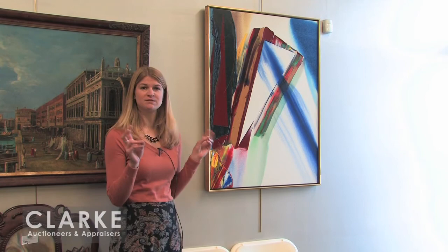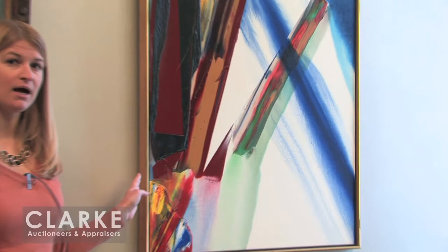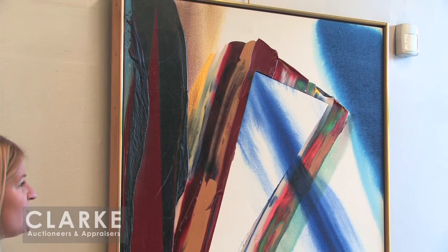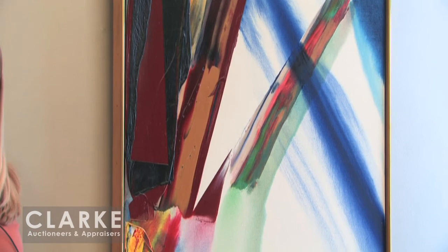From the same 65th Street estate comes this large abstract work by Paul Jenkins — known for his somewhat chance paintings. This one is called 'Phenomena Broadway Prism at 42nd Street.' We do have the unintentionally dripped paint mixed with a stenciled-out prism. So it's a mix of his chance painting with a little bit of intention, which is unusual for Jenkins. This piece is offered with a $15,000 to $25,000 estimate. It is signed in the lower left corner and again on the verso.